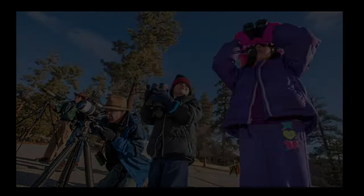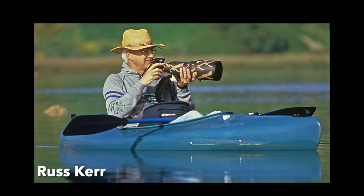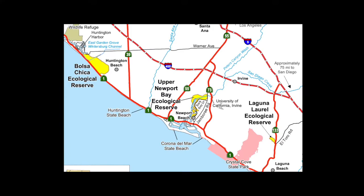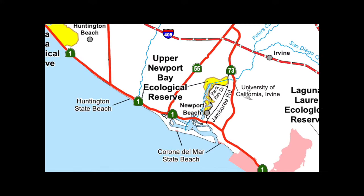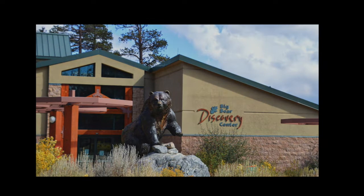Ladies and gentlemen, welcome. I'm so glad you tuned in to the third in our Majesty of Birds series. We're calling it Birds of Prey, and I've got your favorite guy here, Russ Kerr, professional photographer and volunteer naturalist with the Upper Newport Bay Ecological Reserve. He also volunteered as a naturalist at the Discovery Center up at Big Bear Lake.